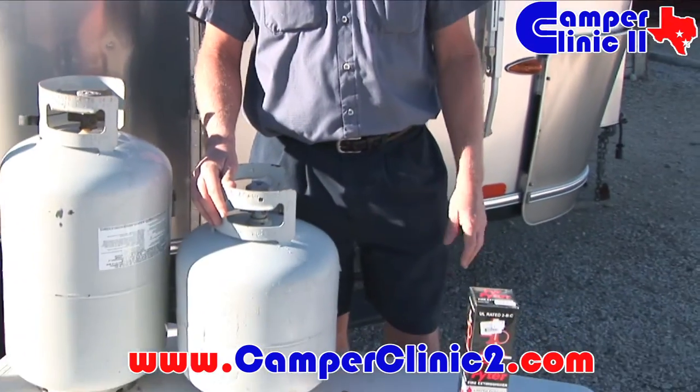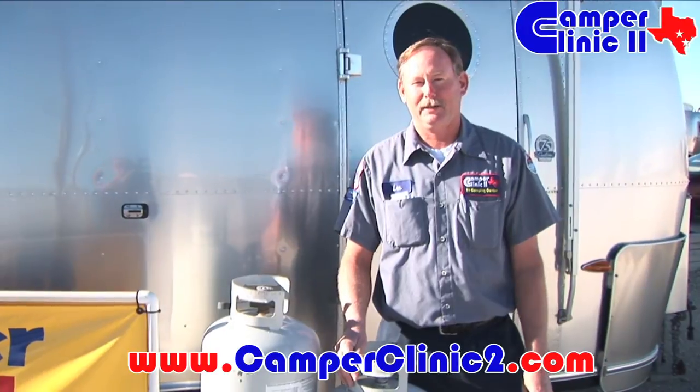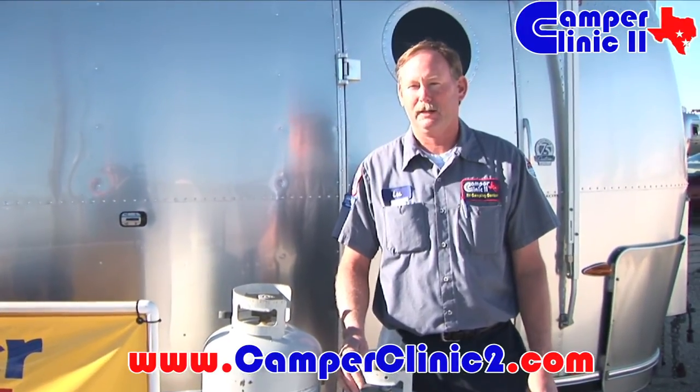We thank you for your time. If you have any other service questions with any of these items, please contact us at camperclinic2.com. That concludes our service tip for today. We look forward to seeing you another time.